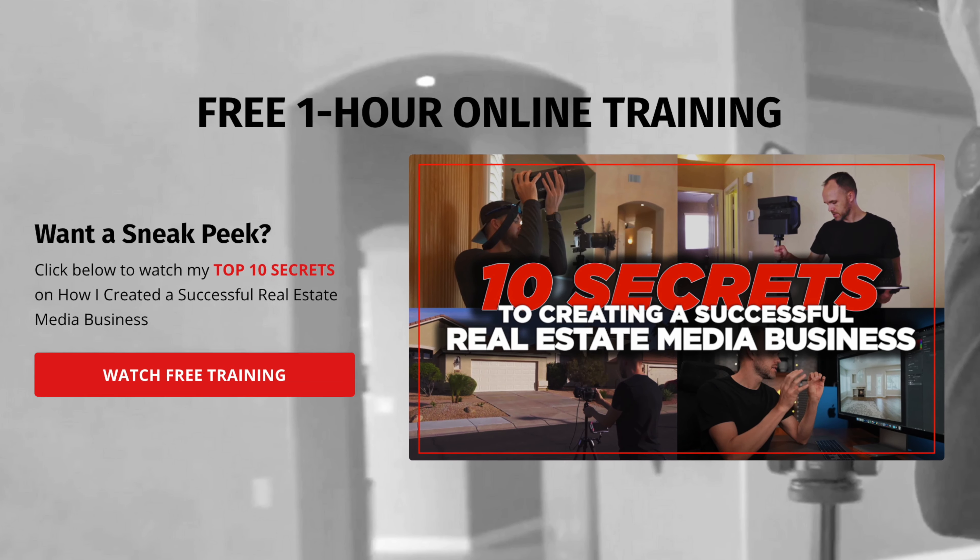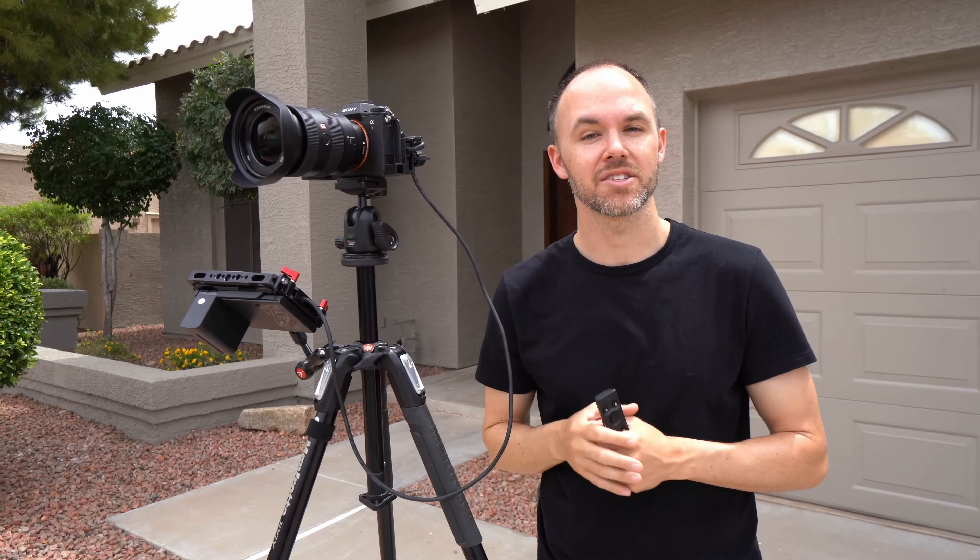Hopefully that gave some answers and shared a little bit of my thought process. If you're interested in learning more about the real estate media business, check out our free one-hour training — the link is in the description. That's it for this video. Reach out if you have any questions, and we'll see you guys on the next one.